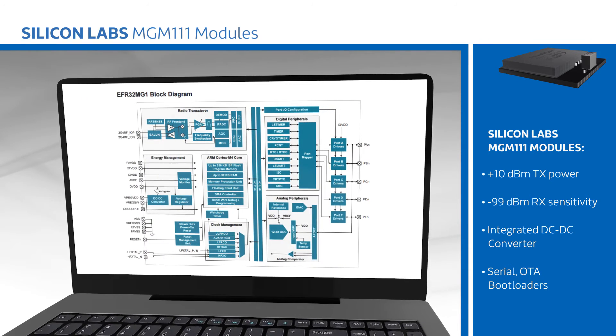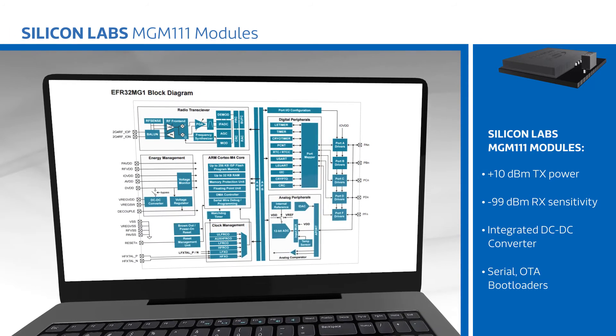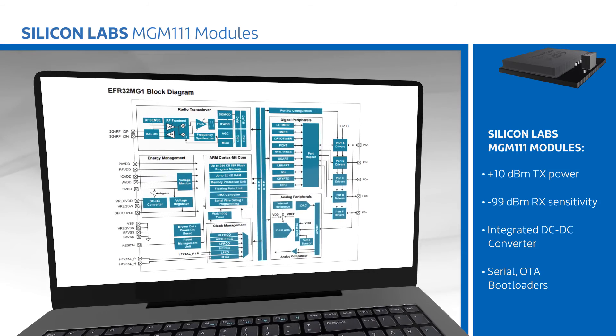MGM-111 modules are ideal for low-power wireless applications in the connected home, building automation, lighting, smart grid, and industrial automation.